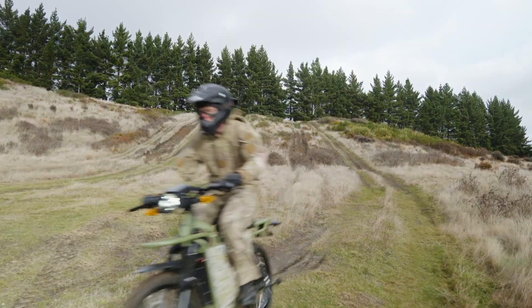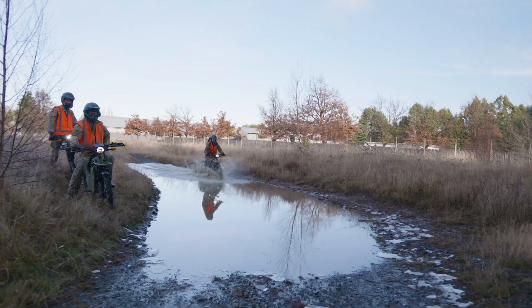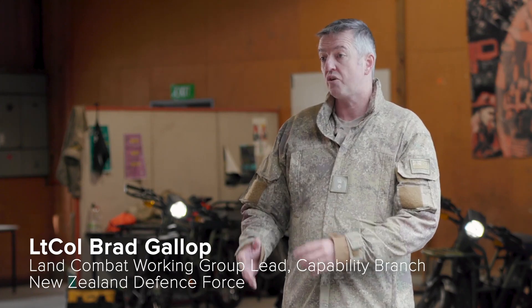We're looking for an alternate energy patrol bike, particularly for reconnaissance and surveillance, but it has many other applications. I think this is about understanding emerging technologies and where it fits in the NZDF construct.